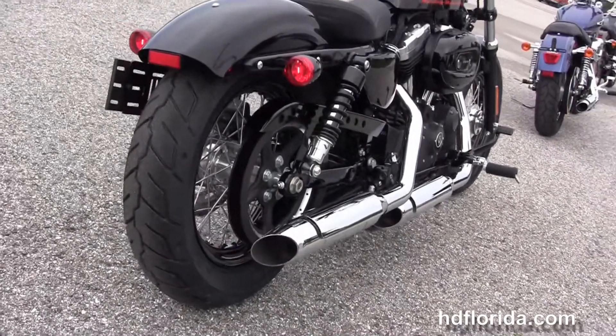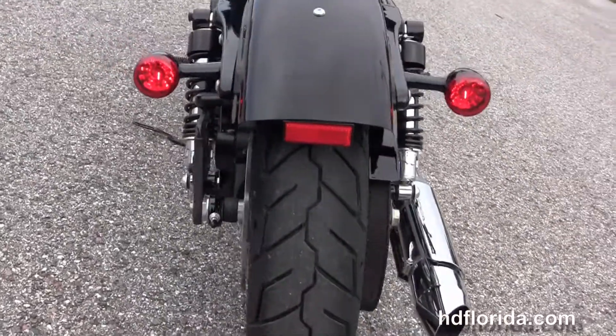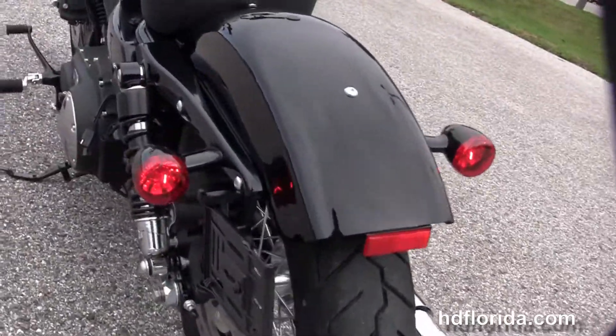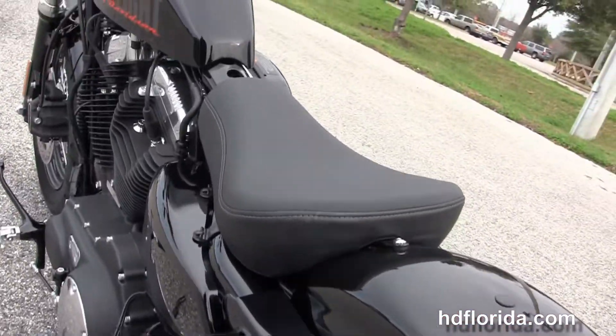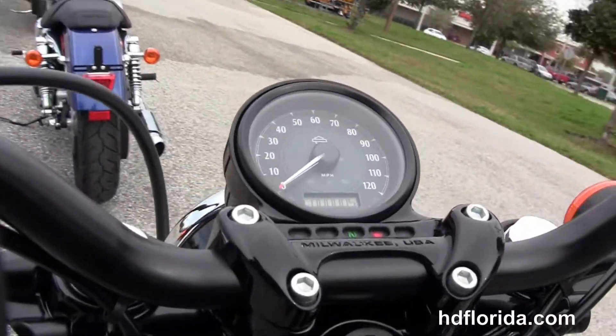The chrome staggered exhaust, fully adjustable rear shocks, integrated stop tail turn lamps, and a breakaway license plate frame. Minimalistic solo seat, peanut style 2.1 gallon tank, and slam cafe style bars with underslung mirrors.